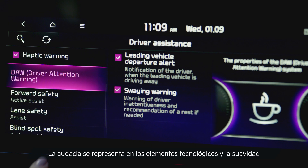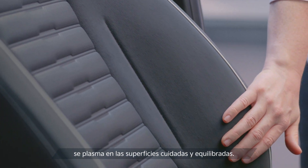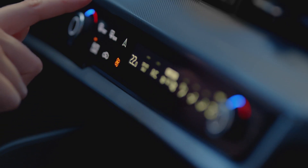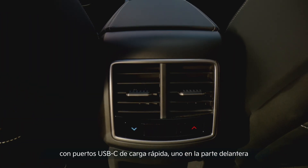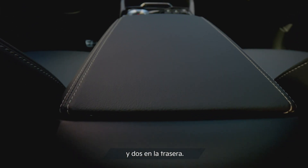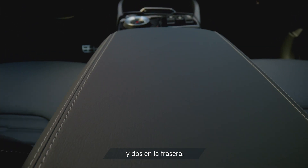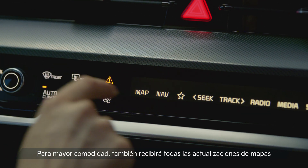Boldness, represented by high-tech features, and softness, delivered through clean and balanced surfaces. And for your connectivity needs, the all-new Sportage is equipped with USB-C fast charging ports, one in the front and two in the rear. For your convenience, you'll also get all map and software updates over the air.